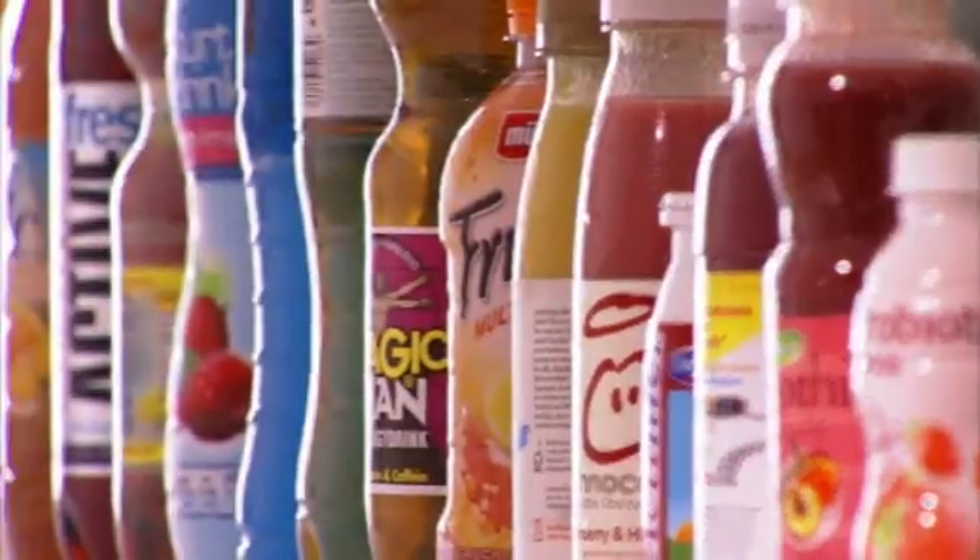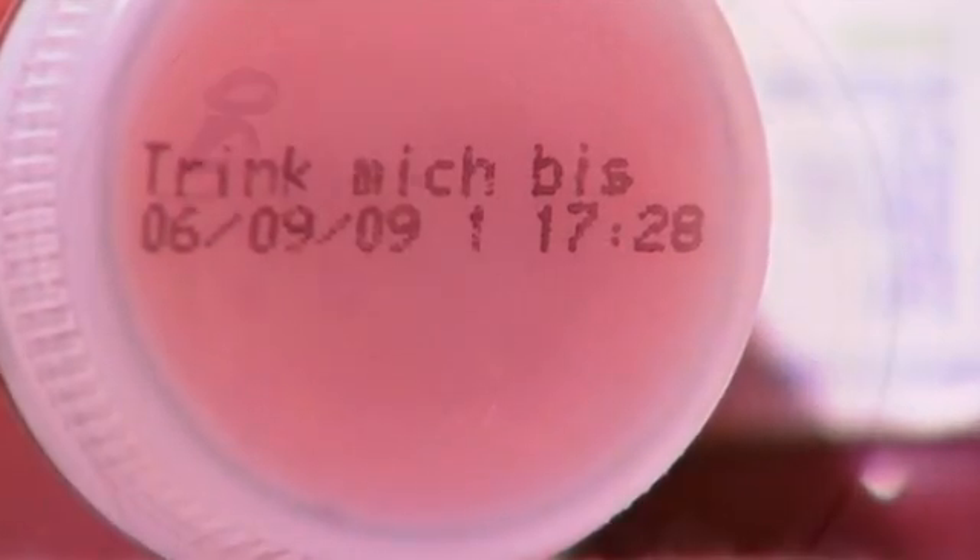Tasty, sound, rich in minerals and vitamins — they are trendy beverages made of fresh and natural finished ingredients. We rightly expect these beverages to keep what they promise, and that they are really safe until the date of expiry is reached.